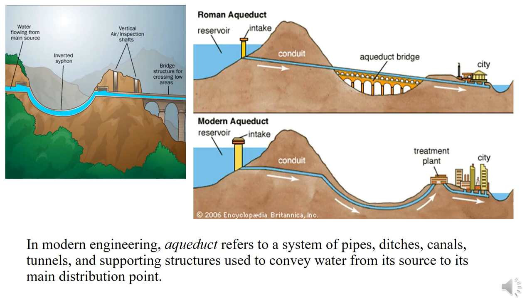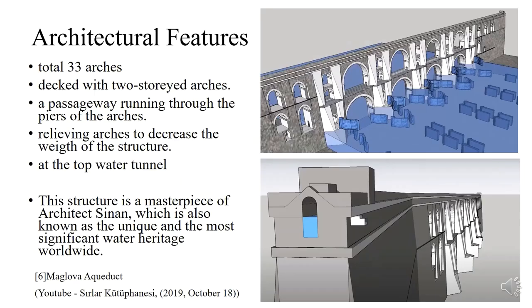Now we can move to the architectural features of the Malav aqueduct. When we look from the aspect of architecture, we see that there are several arches and they are backed with two storeys. At the second storey, there is a passageway running through the piers of the arches for villagers and their animals. At the side walls, there are relieving arches to decrease the total weight of the structure. The water tunnel is on the top of the structure, covered with stone to protect water from dirt and bird droppings.